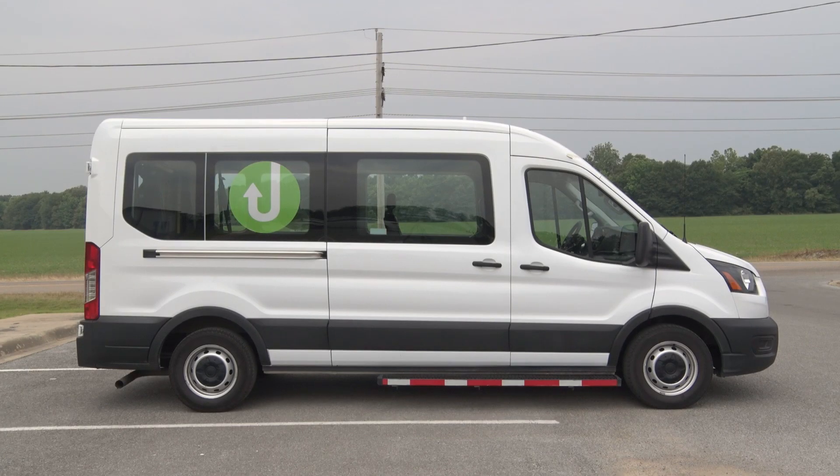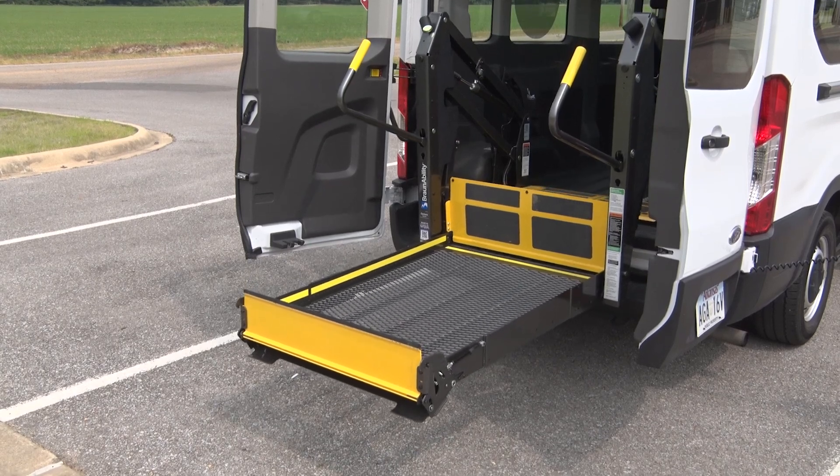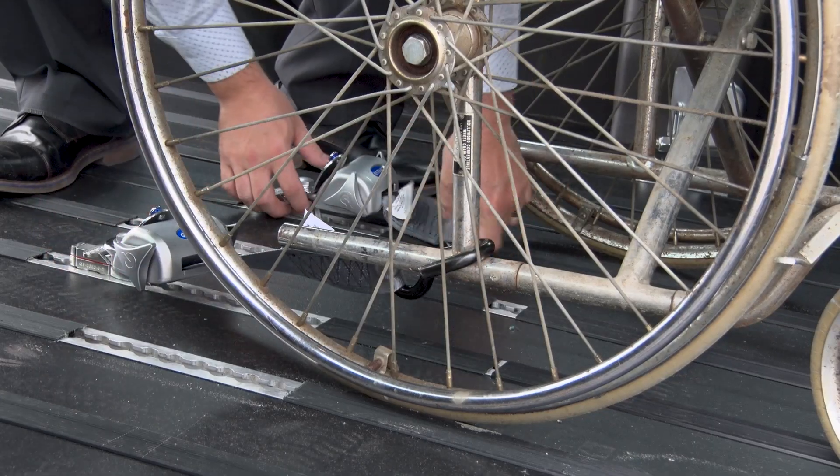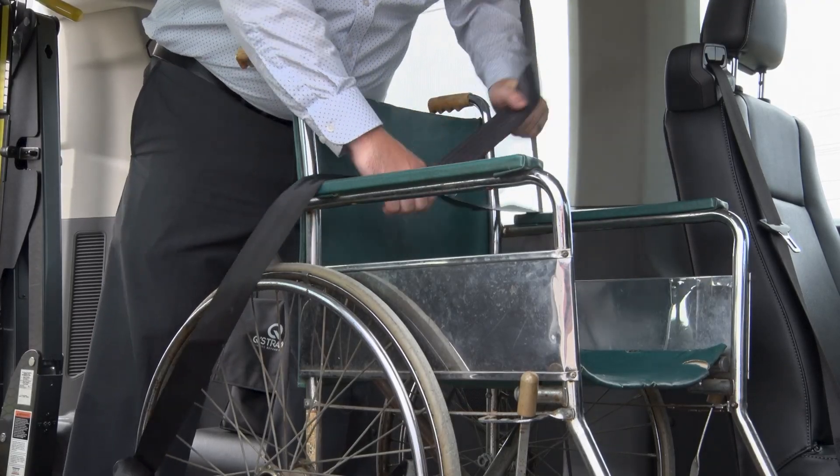We have three paratransit vans that run throughout the city and have wheelchair accessible ramps into the van. A four-point securement system is attached to the wheelchair and a seat belt is offered for extra safety.